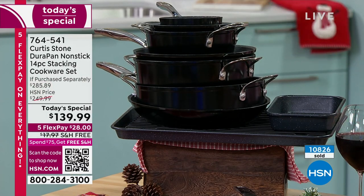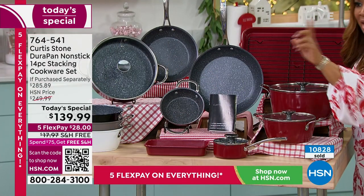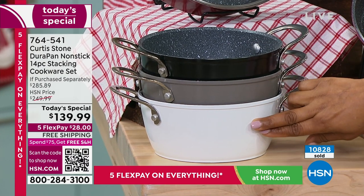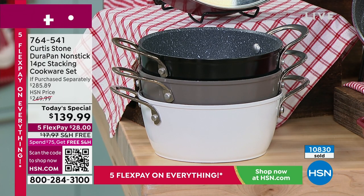This is last chance, final show. Black — only about six dozen remaining. In the stone gray that the chef is using, only about 200 remaining. We have about 400 remaining in the white, and then the remaining quantity will be in that beautiful, gorgeous red.